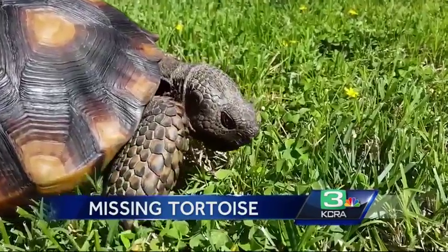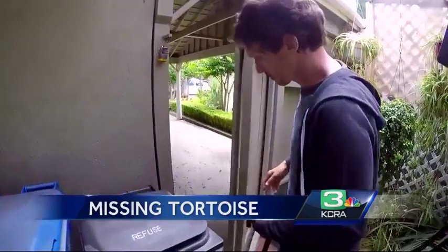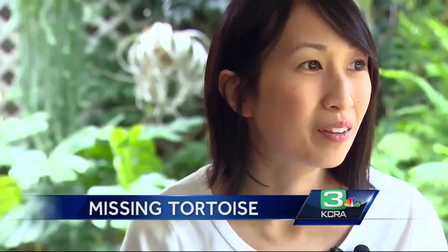I've never had a tortoise go missing before. He was last seen Wednesday afternoon. I searched the entire yard — I just tore it apart looking for him. And yeah, it was just devastating. They can't figure out how he got out.